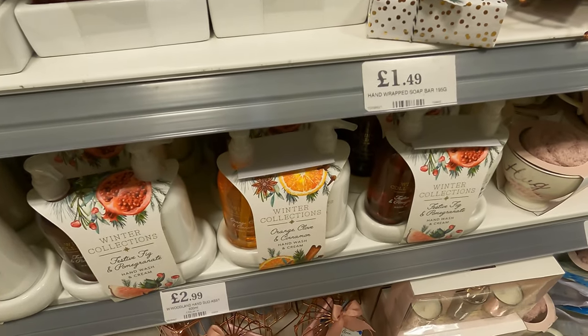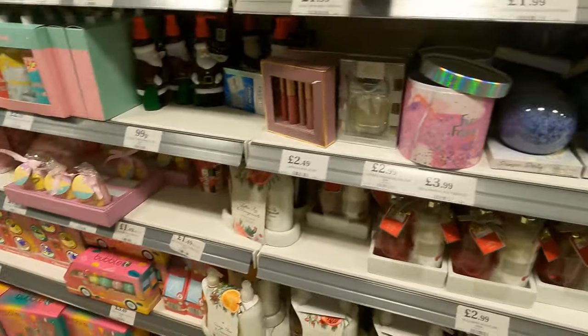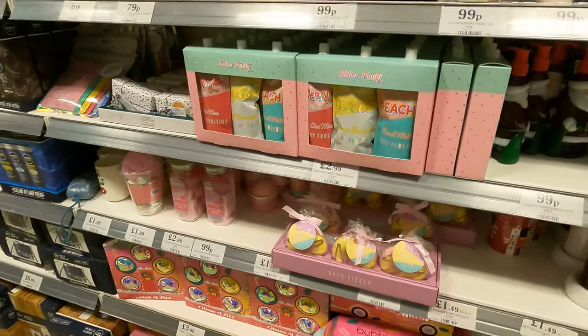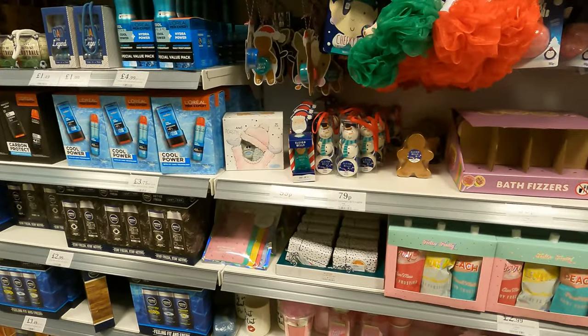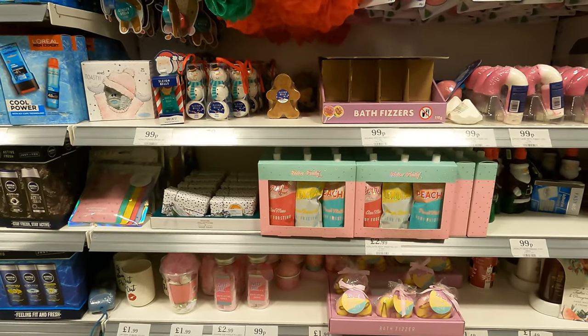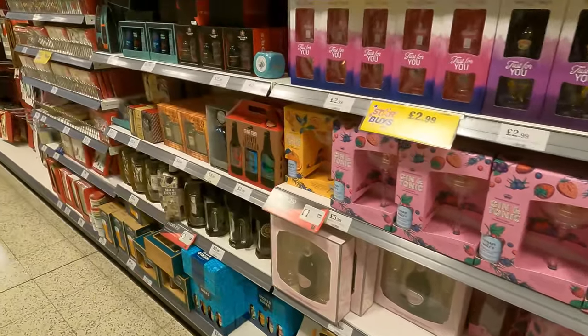There are bath bombs, foams, hand washes, bath fizzers — lots of small items that you could add to a treat box or hamper.